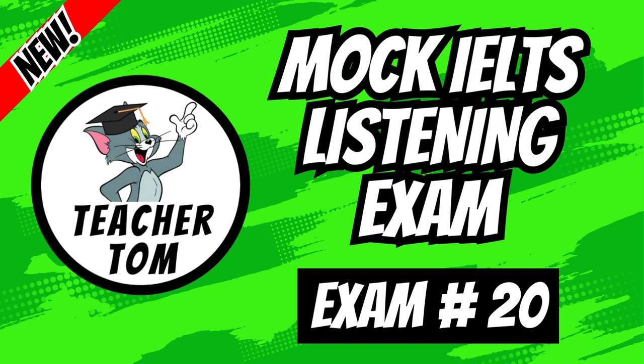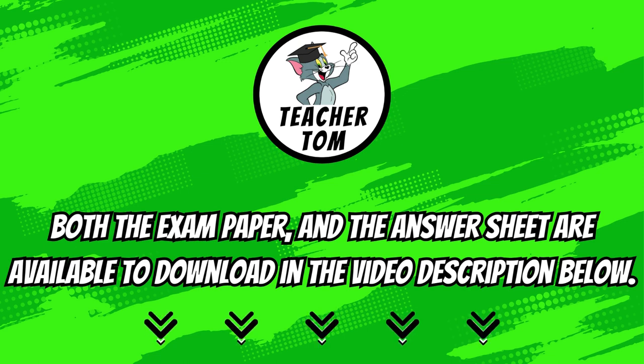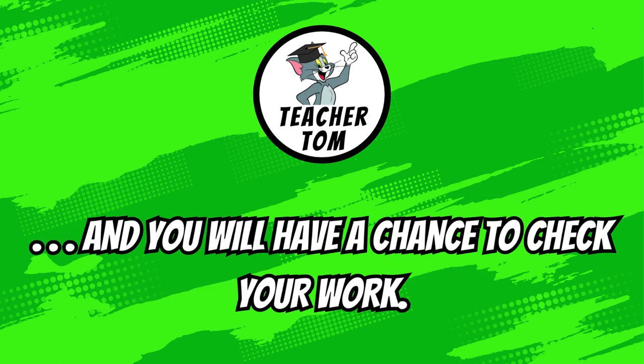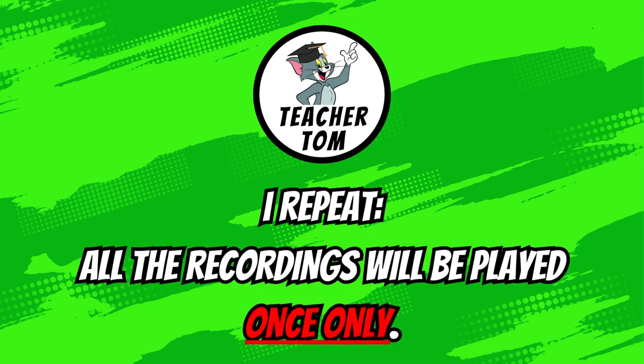Welcome to Teacher Tom Hanoi. This is a mock IELTS listening exam. Both the exam paper and the answer sheet are available to download in the video description below. You will hear a number of different recordings and you will have to answer questions on what you hear. There will be time for you to read the instructions and questions, and you will have a chance to check your work. All the recordings will be played once only.